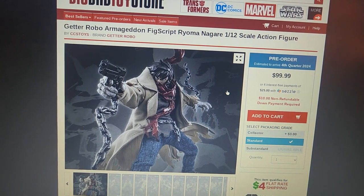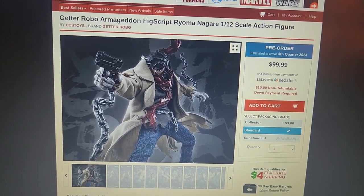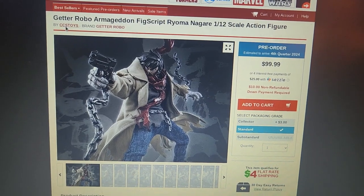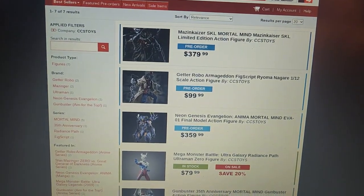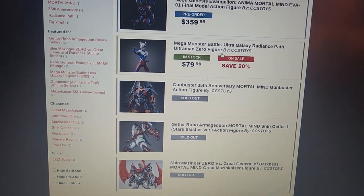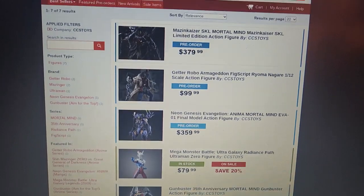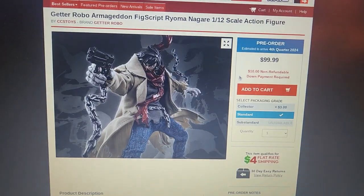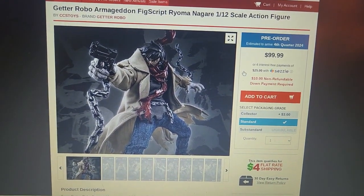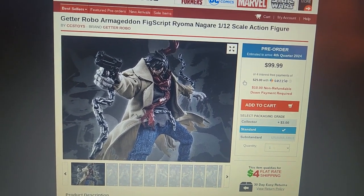This is a 1/12th scale action figure. CCS Toys does more than high-end robots, which is their Mortal Minds line. The only other figure currently in this line is an Ultraman figure. I've really enjoyed CCS Toys figures, but I've never bought anything except a robot.